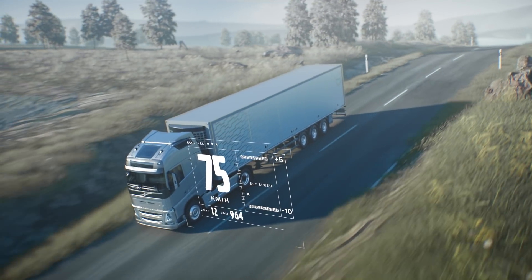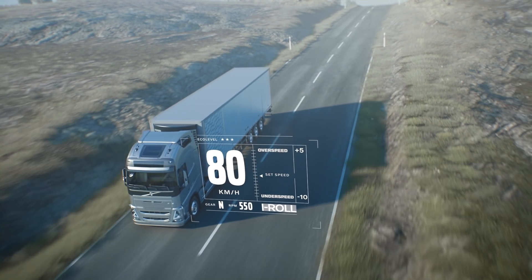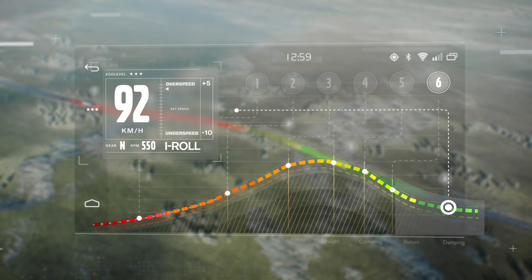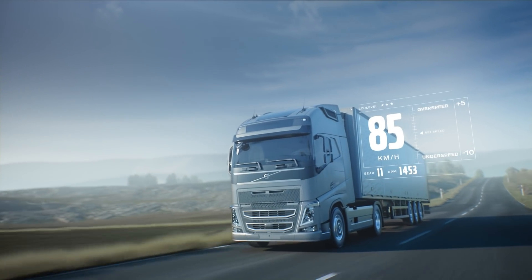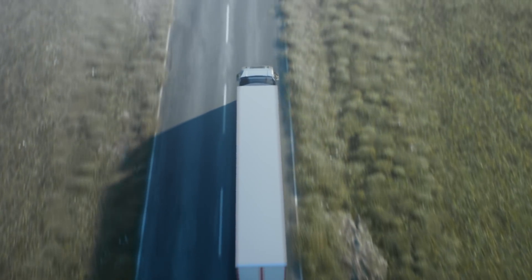IC temporarily disengages the driveline, allowing the truck to coast downhill and save energy. As the truck coasts downhill, the software applies the auxiliary brakes as needed and according to where the slope ends. If there is another hill ahead, IC will let the truck continue to coast so that it builds up enough speed and momentum for the next hill climb.